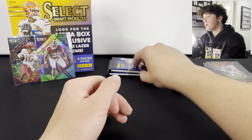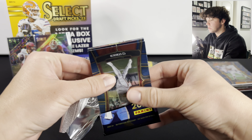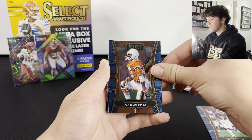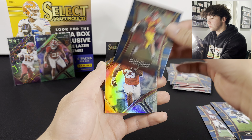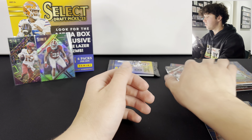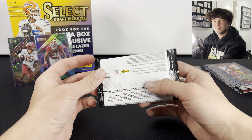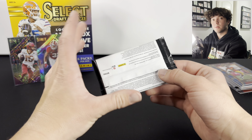Two packs left - would really like to pull an auto or at least something numbered. Looks like we have something shiny in this pack. There we go - CJ Stroud rookie, that's good! CD Lamb, Michael Urban, Jamal Williams, JSN rookie, Drake London. Here's our silver - Jonathan Taylor. Just an insert of Aaron Rodgers. Usually in selects blasters or prism draft blasters the last pack has the good card like an auto or a numbered card if you're gonna get one.